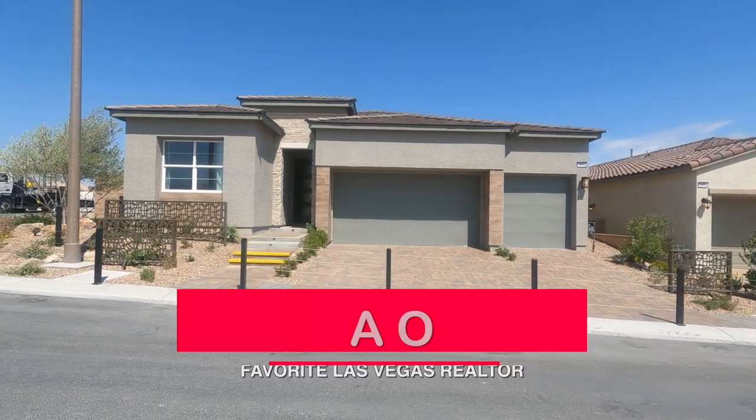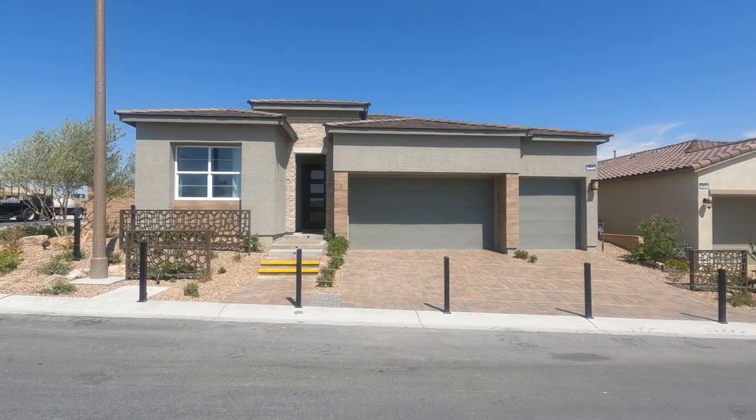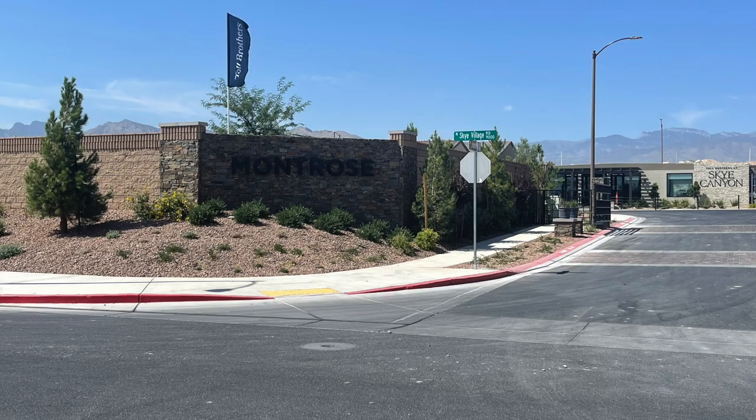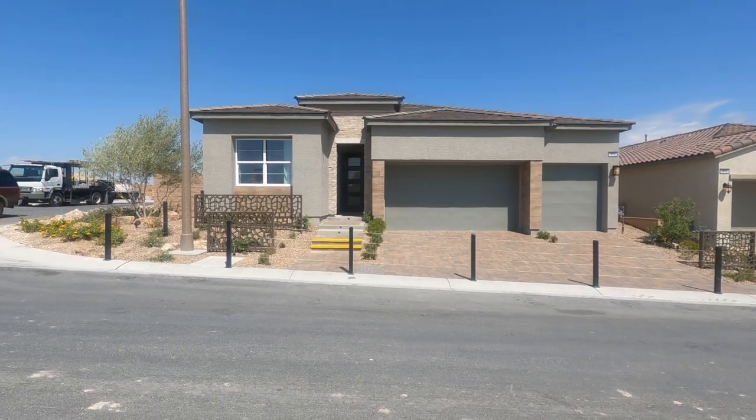Hey, hey everyone. Angelo Herr here, your favorite Las Vegas realtor. Hope you can hear me. Over here in Sky Canyon at the Montrose Collection by Toll Brothers. This is a new community — they just recently opened the model homes.